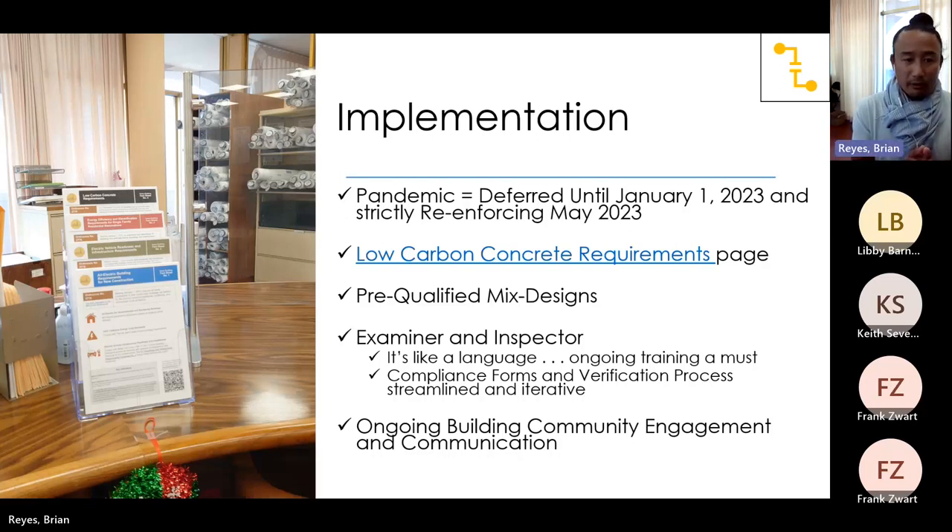In implementation, we have a low carbon requirements page you can visit — there's a link that gives you everything you need to comply. I also established a pre-qualified mix design page, so ready-mix suppliers have an opportunity to pre-qualify some of their mix designs. Currently we have seven listed from two ready-mix suppliers in our area. Examiners and inspectors need to understand the language as best as possible — training is ongoing. They must know the compliance forms and verification process, and I must streamline and iterate it for them. This is one of many things they need to look at. Ongoing building engagement and communications, such as with AIA, are also part of the program.